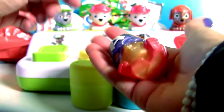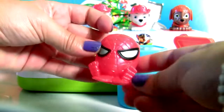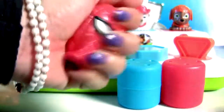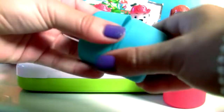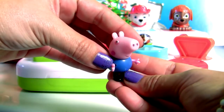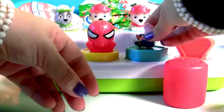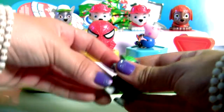Super squishy! Spider-Man! George! And Rocky!